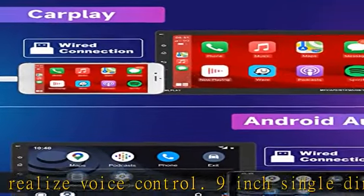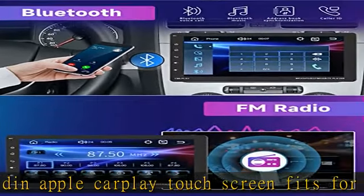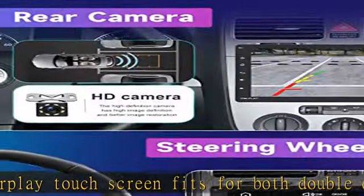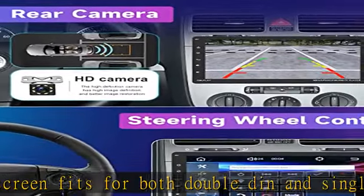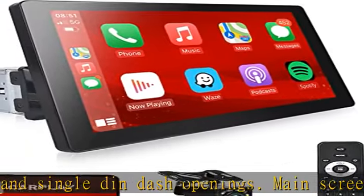Works with Bluetooth for hands-free answering and making calls, and playing music intelligently. Car audio receivers support FM radio with 18 preset stations — you can listen to real-time traffic, news broadcasts, weather forecasts, and more.